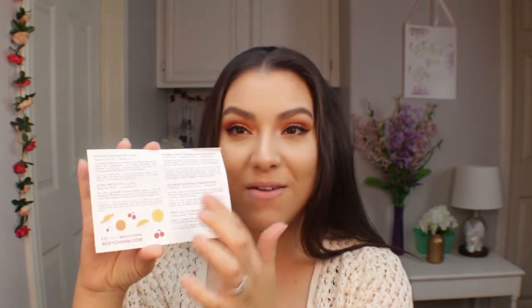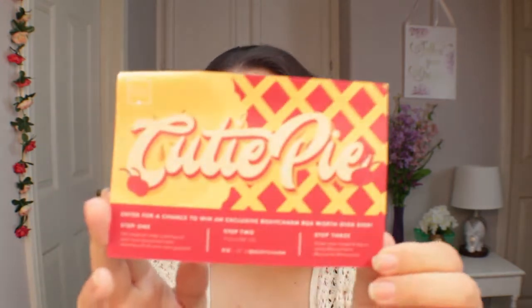Each month they send you a little card with the price of all the products. The front has a theme, and this month's theme is 'Cutie Pie' with a cute cherry pie graphic. BoxyCharm has recently updated their packaging — it's now a foam on the base and top of the box which really helps protect products. I haven't had a product come in broken in months, and I've been subscribed for a long time, so I really appreciate that change.